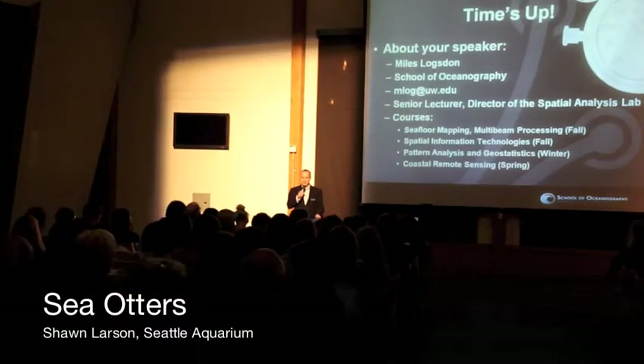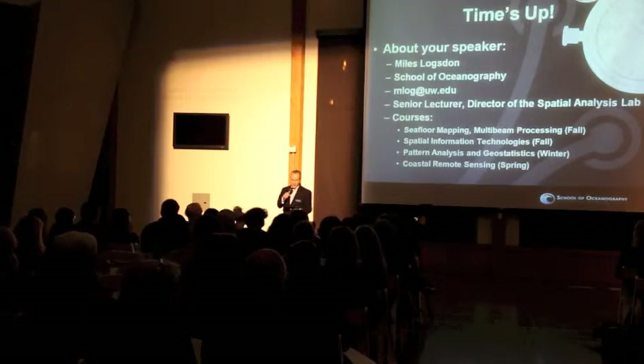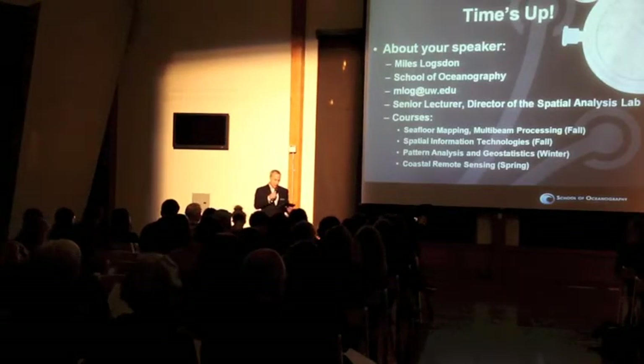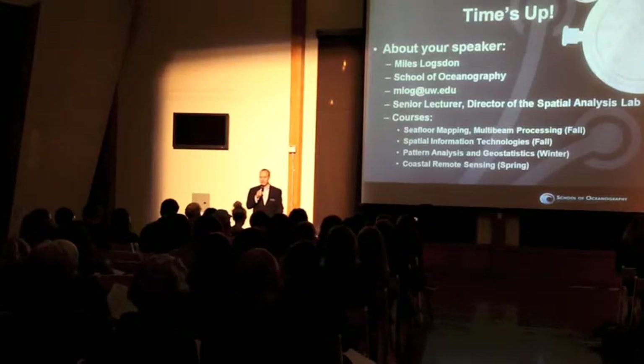Shawn Larson is the Curator of Conservation Research right here at the Seattle Aquarium. Shawn's not only been studying sea otter genetics and endocrinology for 19 years, but she's also studied the genetics of six-gill and seven-gill sharks, leafy sea dragons, and octopuses.